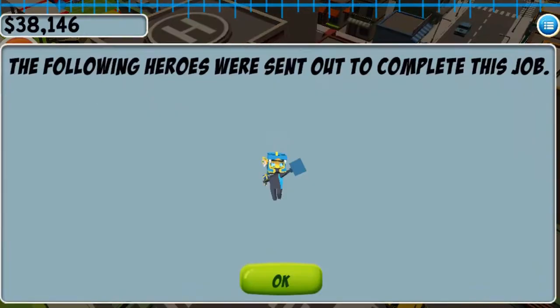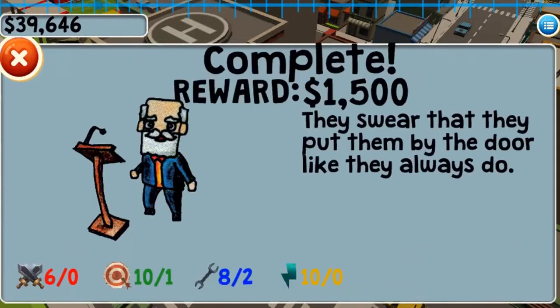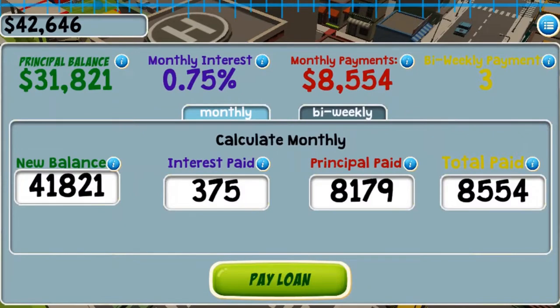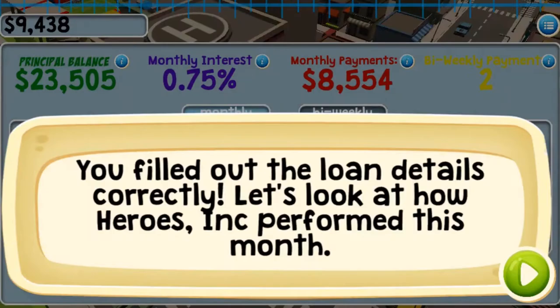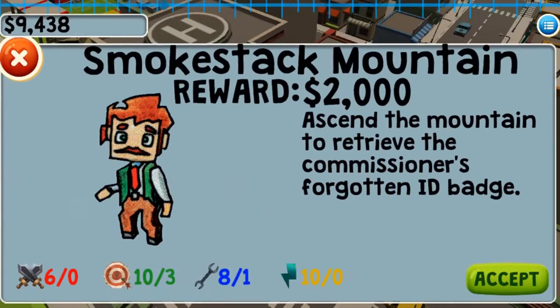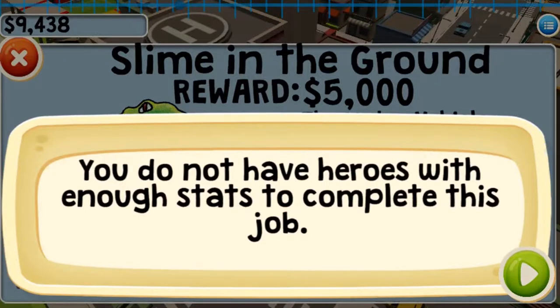You will have to calculate your monthly finances, so use your own calculator to do this task. Use the number pad to insert your values in the correct fields. Try to survive and pay back your loan in the first year to complete the game. Complete all the levels to win the game, and use your knowledge of math to complete this fun and educational game.